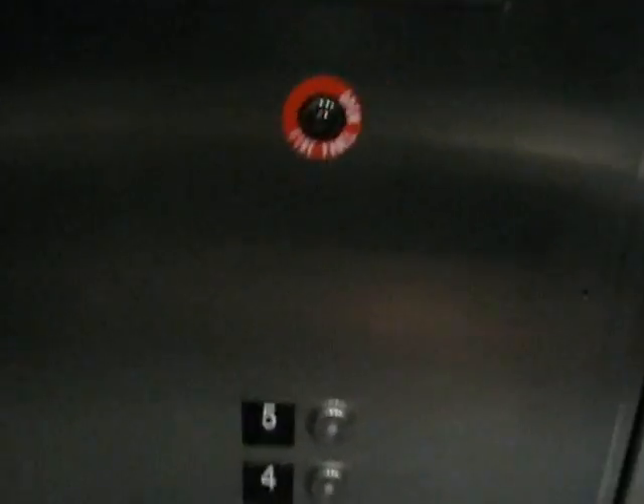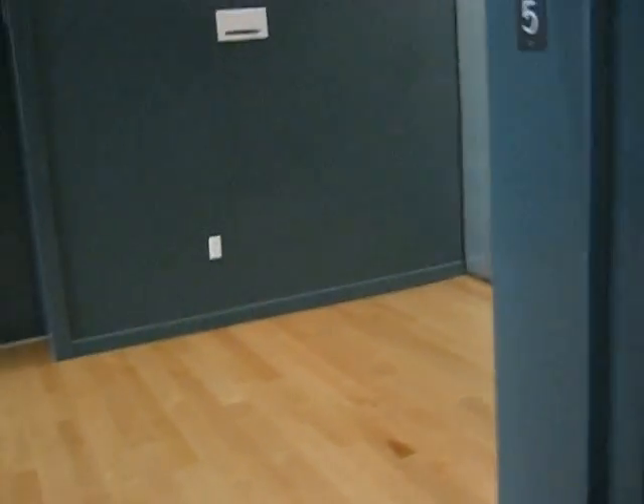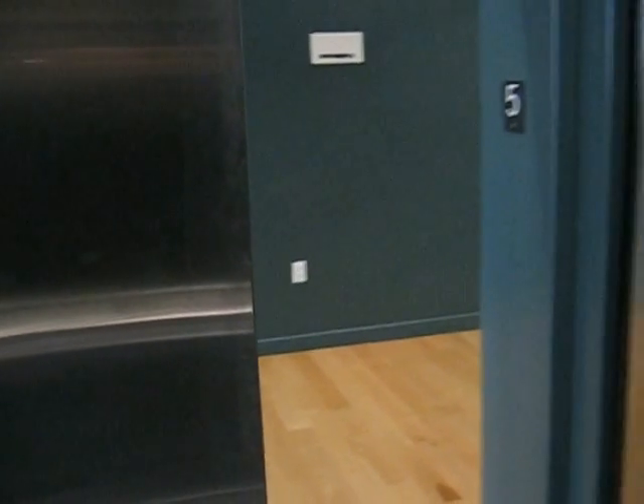There's definitely trash in there. Did you hear that? I'm going to demonstrate that for you again. Watch this door close. This is a brand new elevator — that's Schindler for you.